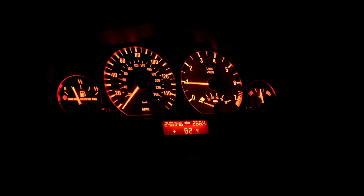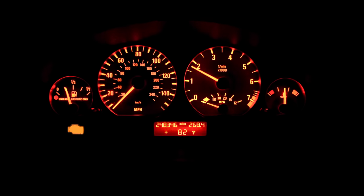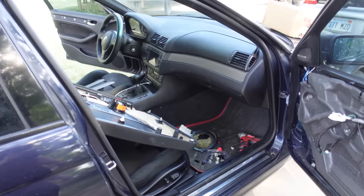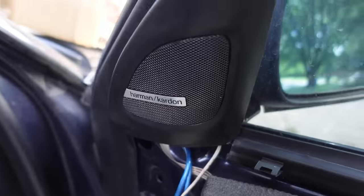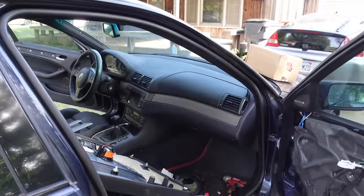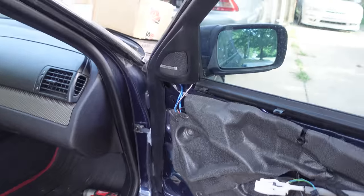This wasn't even supposed to be a video. This was supposed to be just a straightforward speaker swap and it turned into a nightmare. Because of course it did. This is the interior of my 2003 BMW E46 330i. It should look pretty familiar to anyone who's been watching for a little while. This has the Harman Kardon stereo system — neat logo — but it's 20 years old and 260,000 miles worth of playing tunes, and after that much time it has started to sound a little sad.